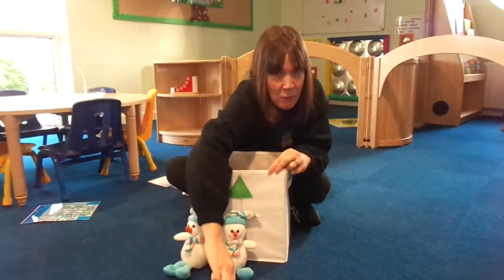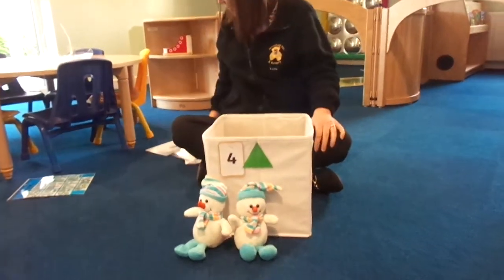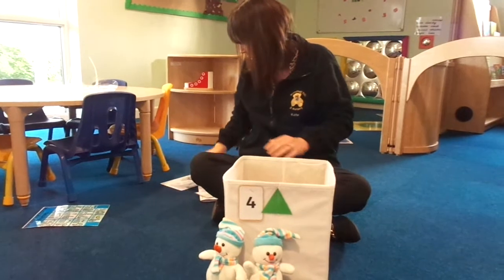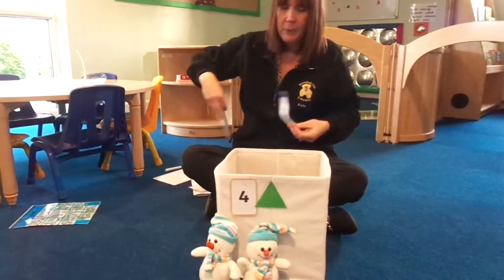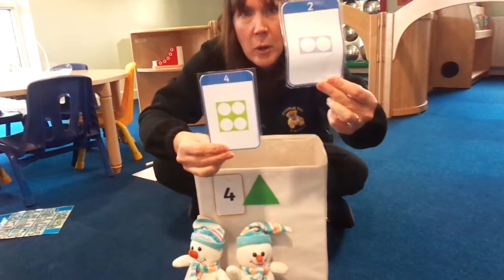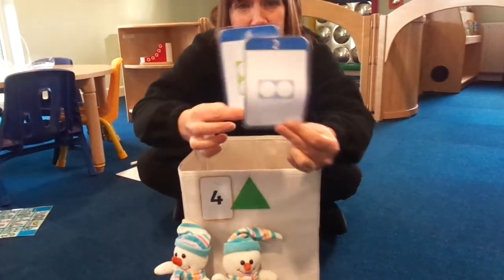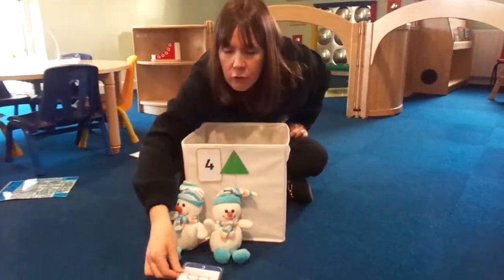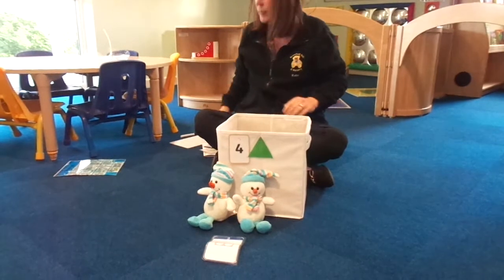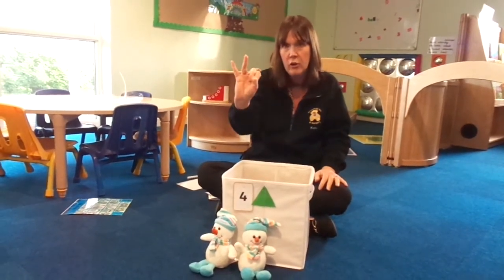Here we go. Yes, we need to change the number. Let's see if we can find number two. Are you ready to help me? Here we go. Is it this one? Or this one? Or this one? Well done, here's number two. I'll put it down to show we've got two snowmen. Are you ready to show me two fingers? One. Two.